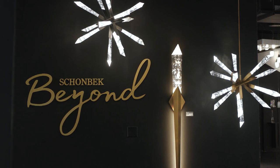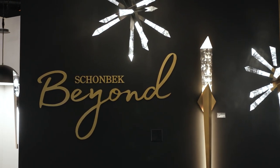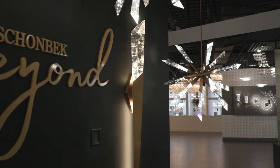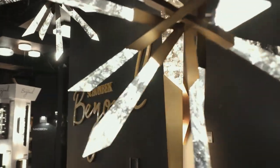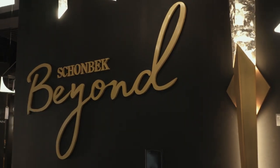Crafted from natural quartz, each spear of optic haze crystal composing the Solitude pendant and wall sconce glimmers from unique variations in luster, hue, pattern, and texture. When illuminated, the crystal's depth and dimensions are beautifully accented, adding dramatic character to any space.